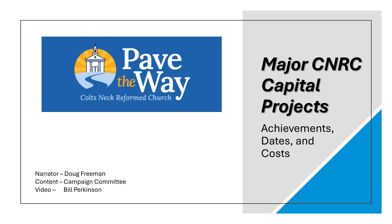This video slideshow introduces the upcoming Pave the Way capital campaign. Pave the Way joins five past major capital projects that supported our church, allowing it to ensure a vibrant and growing worship community. My name is Doug Freeman. I was very pleased when I was asked to be the narrator for this presentation. I was baptized in the original sanctuary in October of 1960.